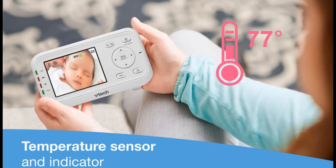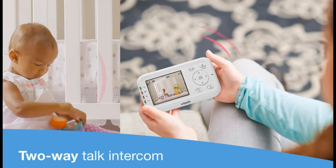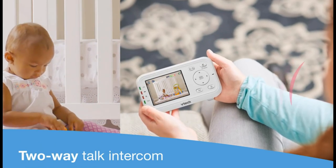Thanks to the built-in temperature sensor, she'll always feel comfy in the nursery. Or whisper to her through the two-way talk intercom.